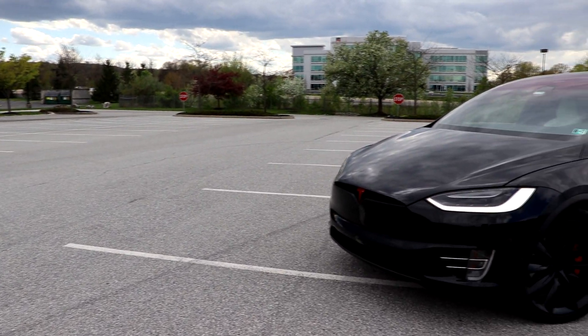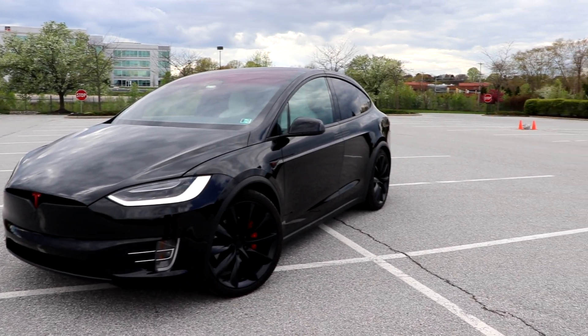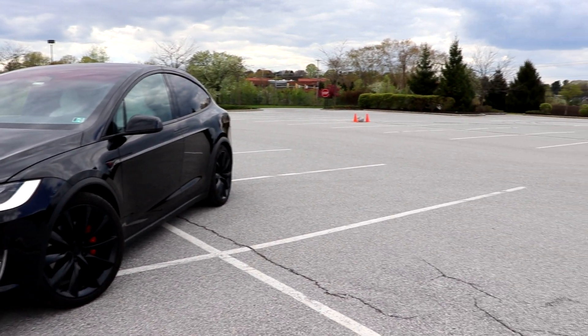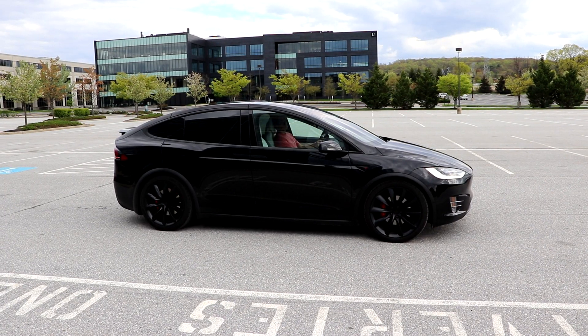Right now is actually the third secret function. It's an Easter egg within the app, and it's called Smart Race. Basically, it just races by itself. So as you guys will see right here, that's what it's going to do.